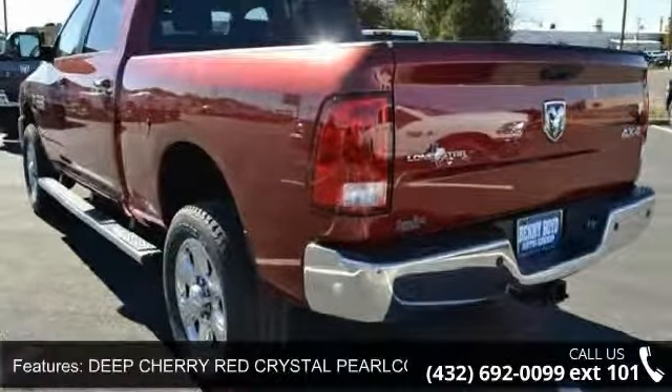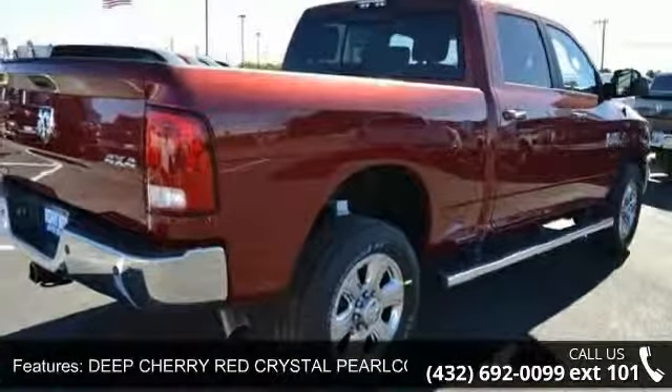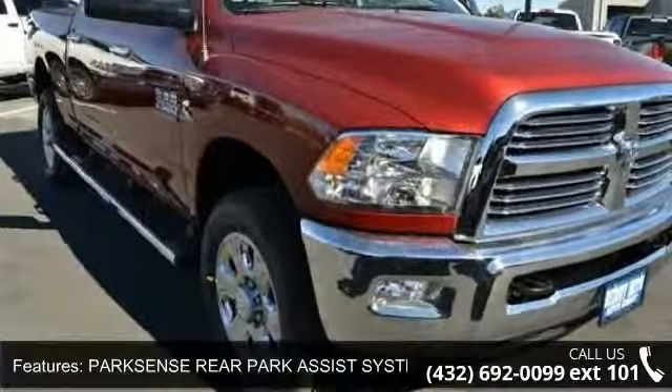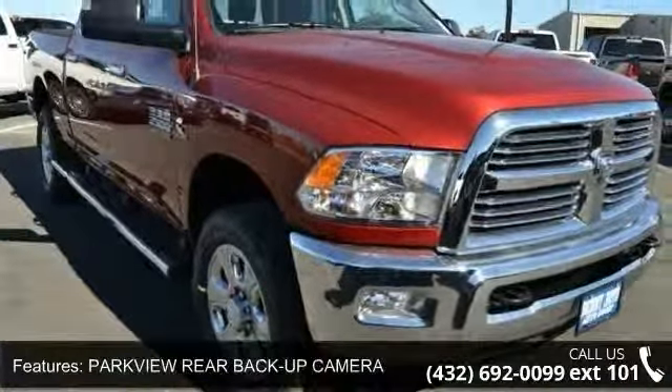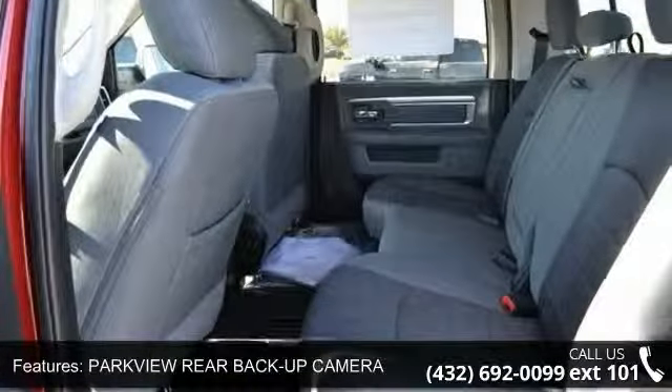Some of the top features included with this vehicle are deep cherry red crystal pearl coat, ParkSense rear park assist system, ParkView rear backup camera, protection group, wheel-to-wheel side steps, four-wheel drive, tow hitch, power steering and ABS.